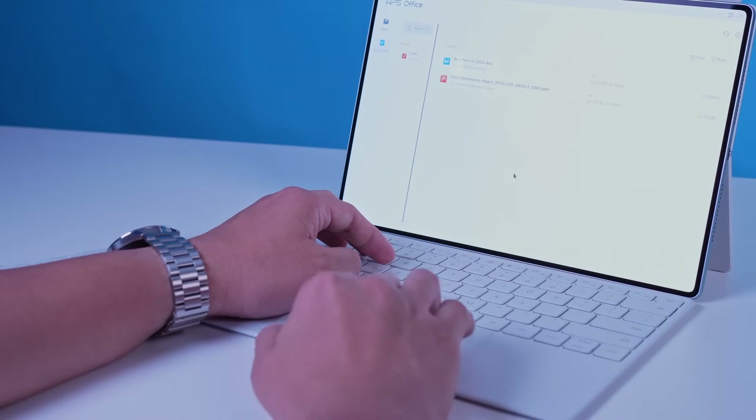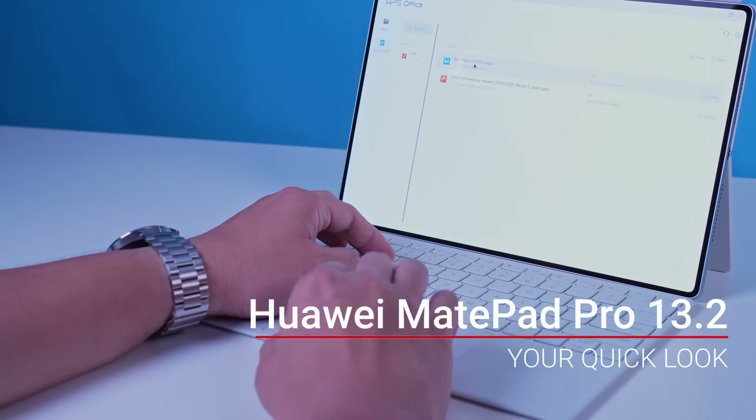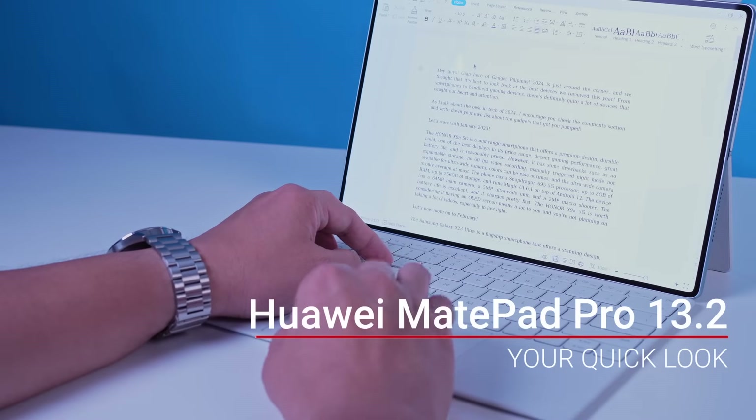Ditch the laptop, ditch the notebook — the future of productivity is right here. This is the Huawei MatePad Pro 13.2, a new tablet by Huawei that redefines what a mobile device can do.